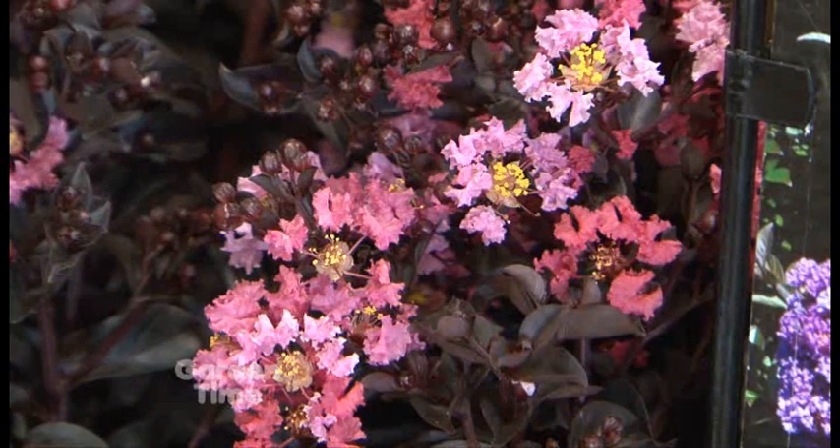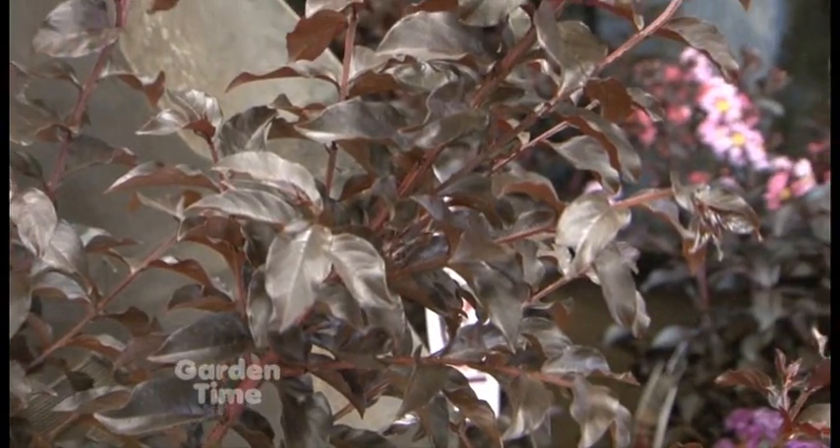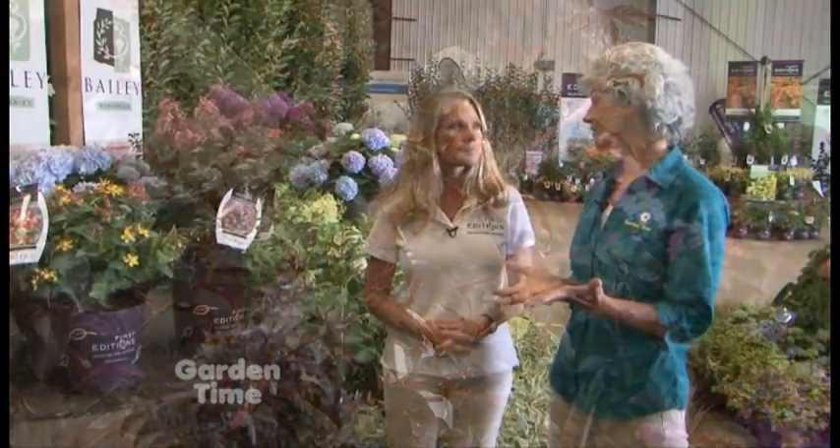I like crepe myrtles in the landscape and in the ground, but also very much in a patio container. That'll be nice for a lot of people who don't have a garden anymore but have a patio — this will be perfect. These will be available next year, so we have to call next year our Independent Garden Center.